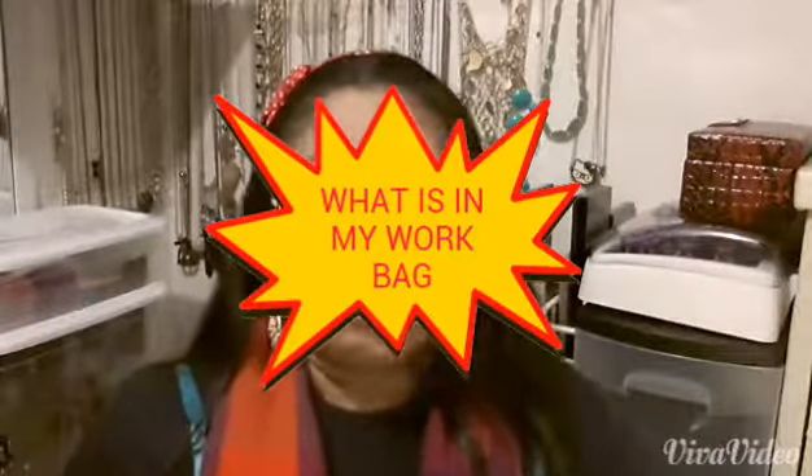Today's video is an updated version of what is in my work bag. Let's get started because this is a lot of stuff. My work bag literally looks like this — it is humongous. It's just a huge red duffel bag. Everybody knows this is my bag. So let's get into it, shall we?